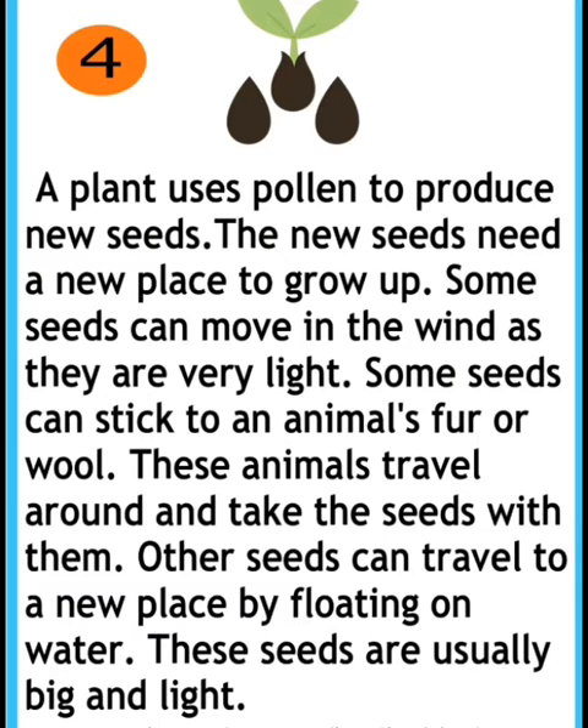A plant uses pollen to produce new seeds. The new seeds need a new place to grow. Some seeds can move in the wind as they are very light. Some seeds can stick to an animal's fur or wool.